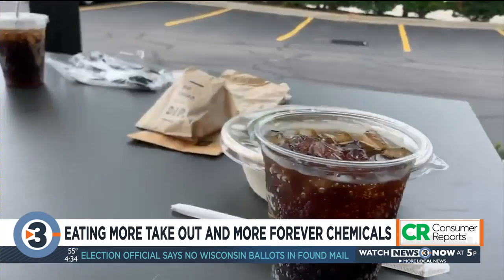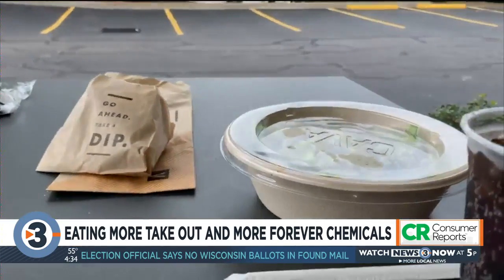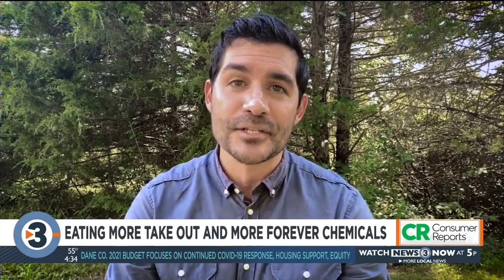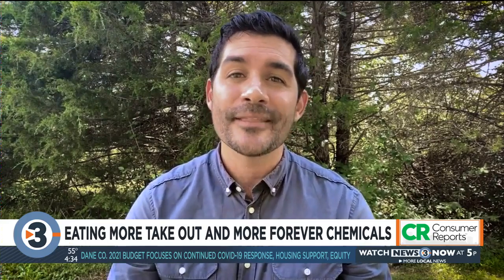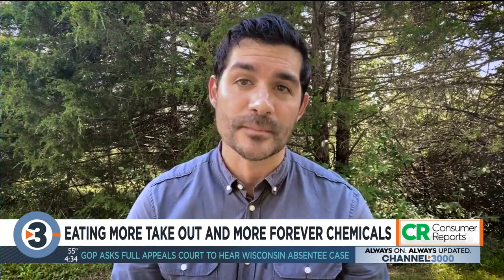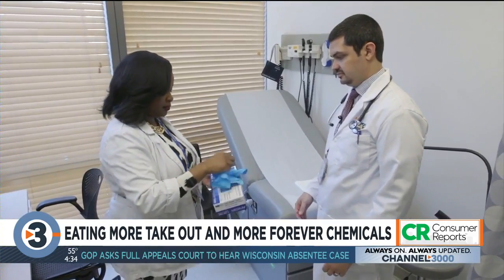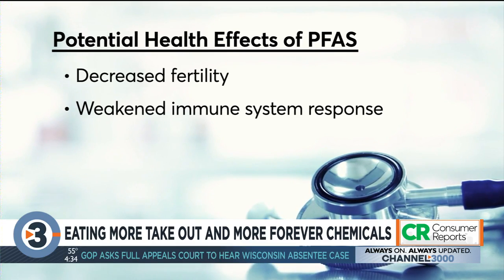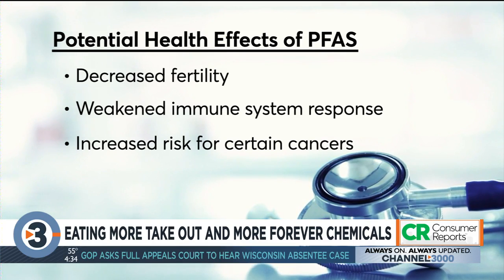The presence of fluorine indicates the packaging was likely treated with PFAS — per- and polyfluoroalkyl substances — which are used to make food packaging grease and water resistant. They're often referred to as forever chemicals because they're nearly indestructible. Many have been linked to potentially harmful health effects, including decreased fertility, weakened immune system response, and increased risk for certain cancers.